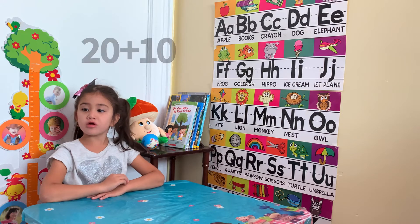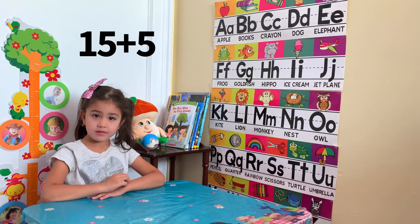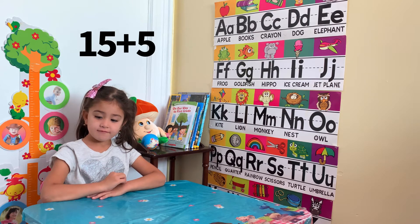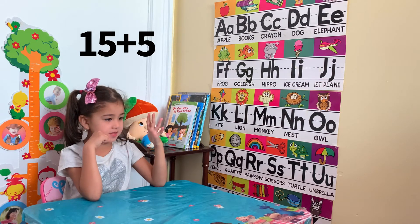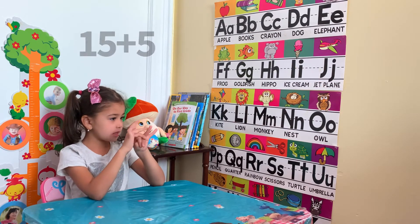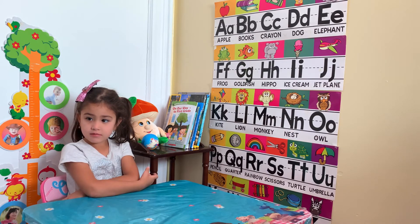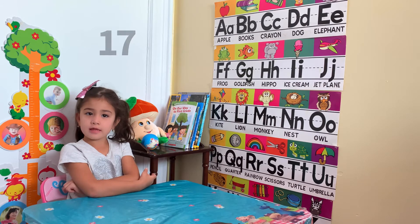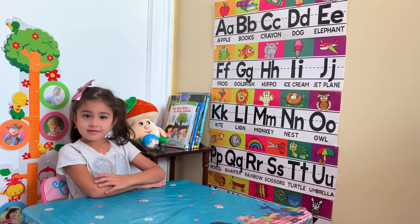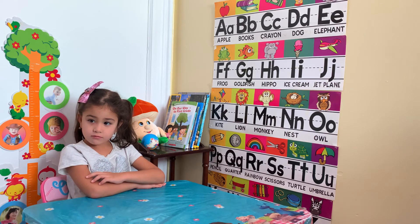20 plus 10? 30. 15 plus 5? 20. 10 plus 7? 17. 20 plus 3? 23.